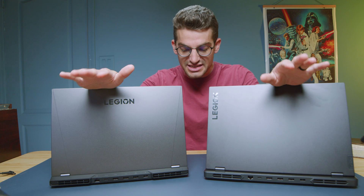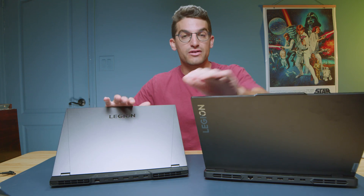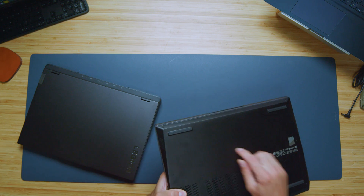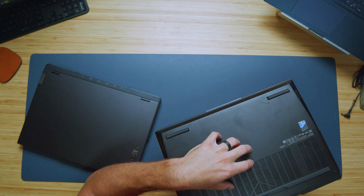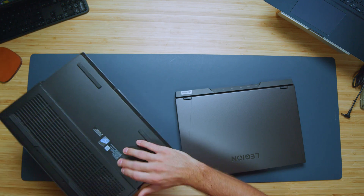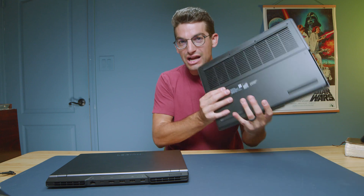We did see some changes from 2022 to 2023. We have an aluminum top cover on both laptops. However, we see an aluminum bottom cover on the 5 Pro for 2022, whereas we see a plastic bottom cover for the Pro 5 in 2023. So actually it's slightly downgraded, because the aluminum bottom cover shifted up to the Pro 7 model in the Legion lineup.